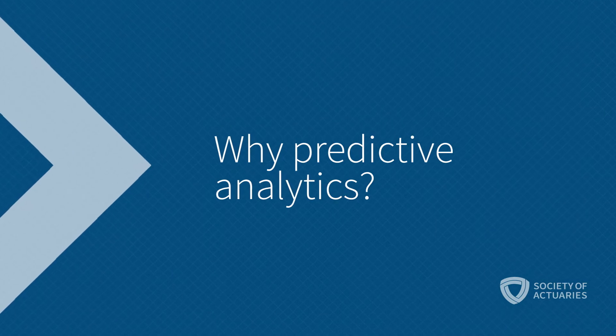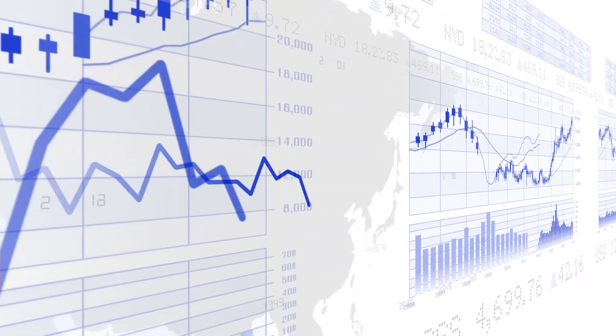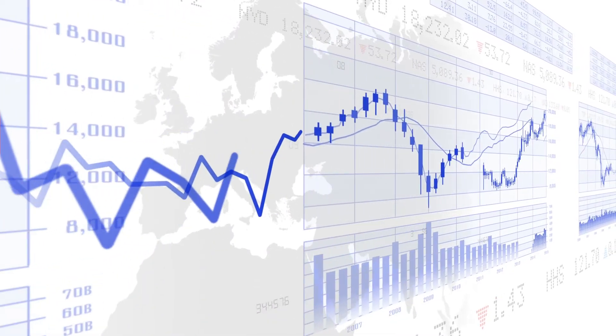Actuaries have always done predictive analytics, but it's become more important than ever. Companies of all kinds and actuaries in all practice areas are collecting a lot more data and have the technical ability to process a larger amount of data. What they need now are the tools to successfully use that data to make good business decisions for their clients and for their employers.